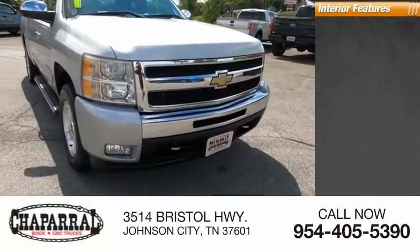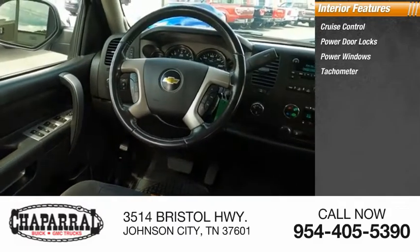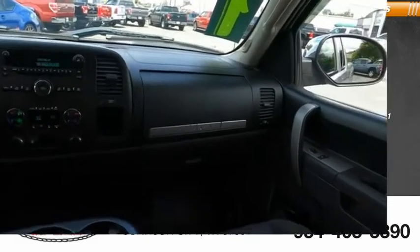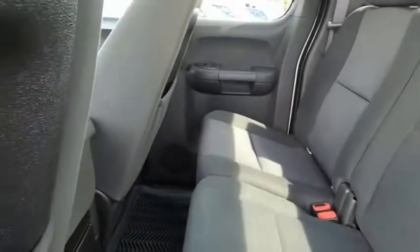Inside you'll find cruise control, power door locks, power windows, tachometer, child seat anchors, power steering, one-touch windows, and one-trip odometer. The Chevy Silverado 1500 has the lowest cost of ownership of any full-size pickup.